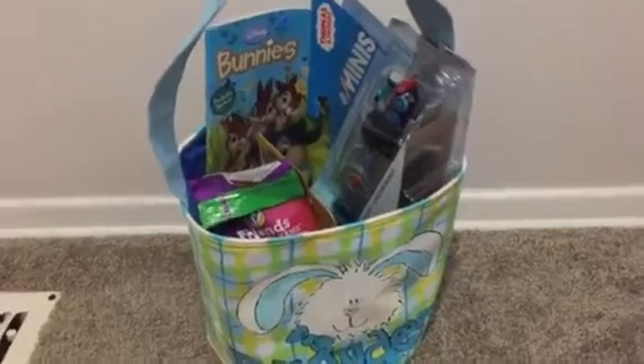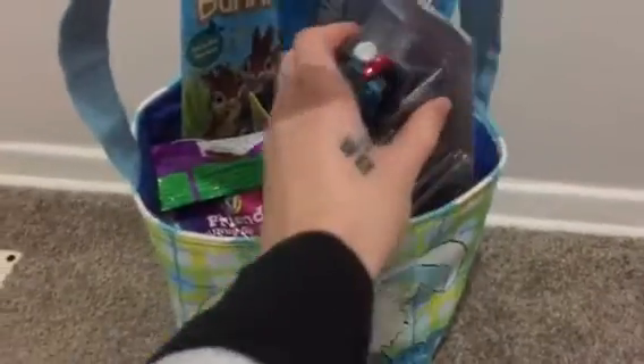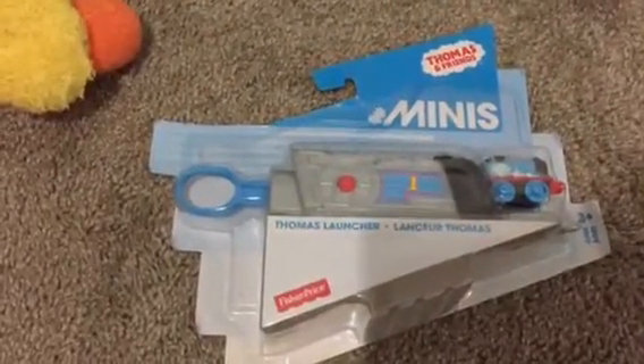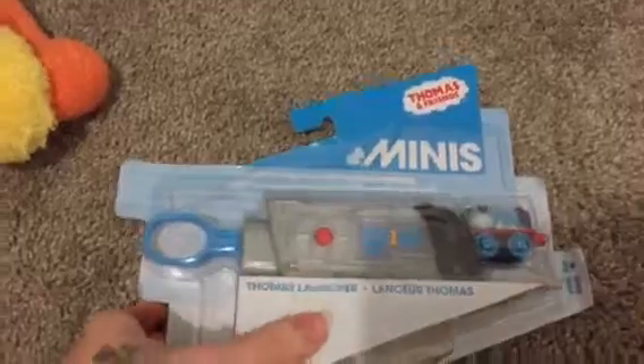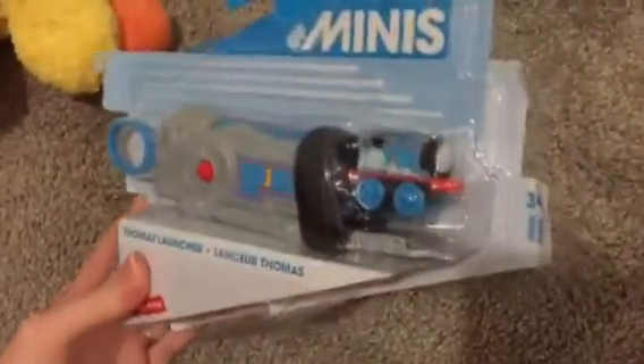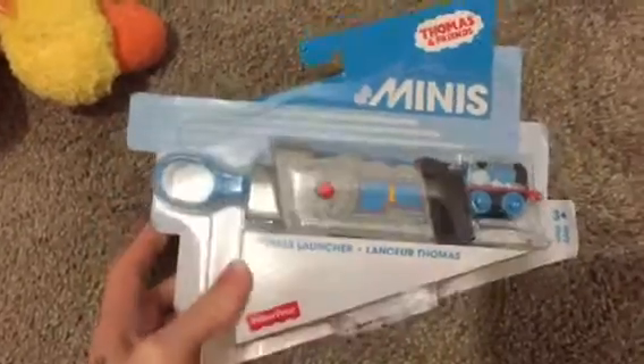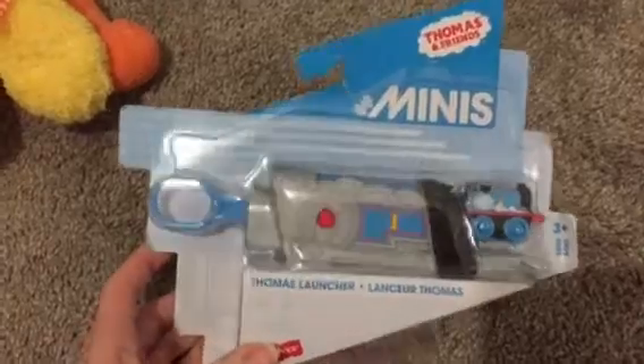We have a Thomas peeking out here. This is a Thomas launcher — a little Thomas mini train goes and you kind of launch it out with this thing. I'm excited to try this, but I think Brayden will love it.